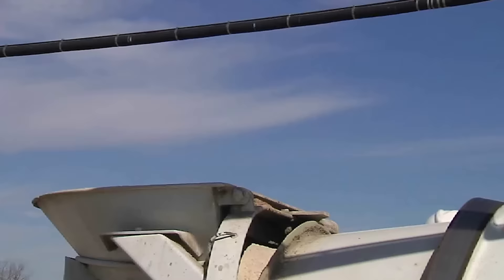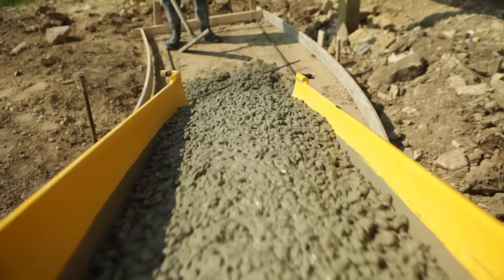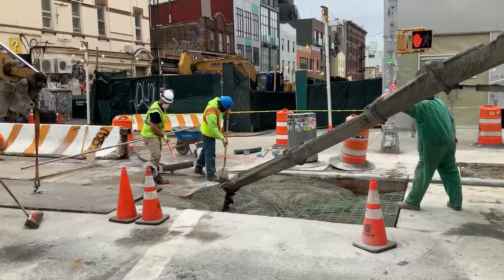Here at FritzPak, we understand the value of being able to quickly and easily correct the air content of your concrete on the job site. For over 20 years, our Air Plus and Super Air Plus air entrainers have been helping ready mix producers save their concrete and their profits.